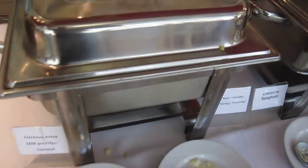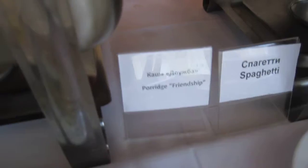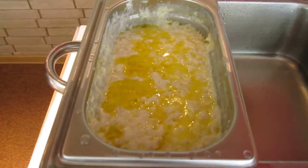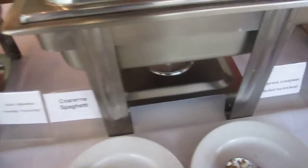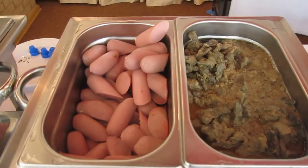And then here's some of the choices: milk porridge — that's what milk porridge looks like. Then we have spaghetti and boiled buckwheat, hot dogs and beef and bread crust.